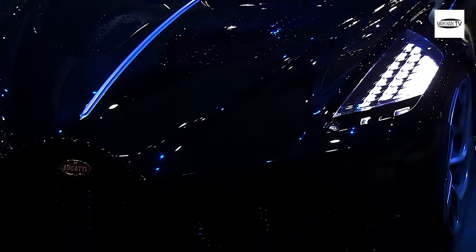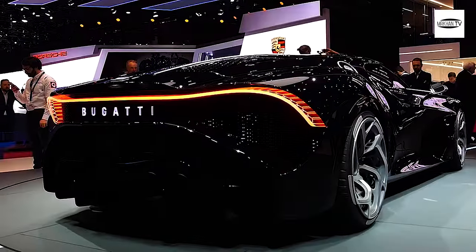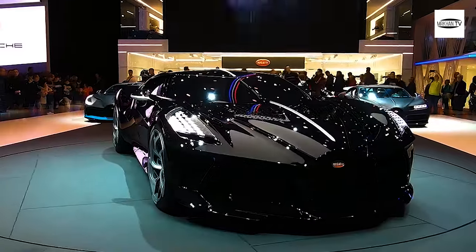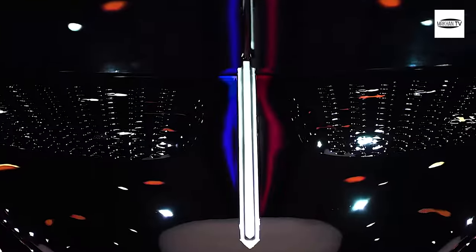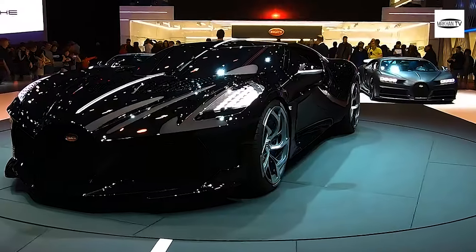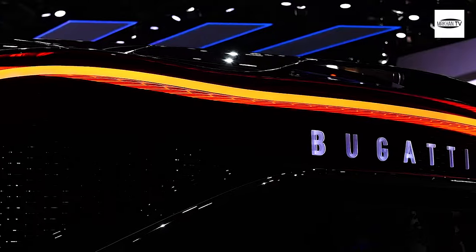The rear of the car is where the real magic happens, with its intricately designed tail lights and quad exhausts. Under the hood of the Bugatti Le Boitre Noir lies an 8.0-liter quad-turbocharged W16 engine. This powerhouse is capable of producing a staggering 1,500 horsepower and 1,180 pound-feet of torque.